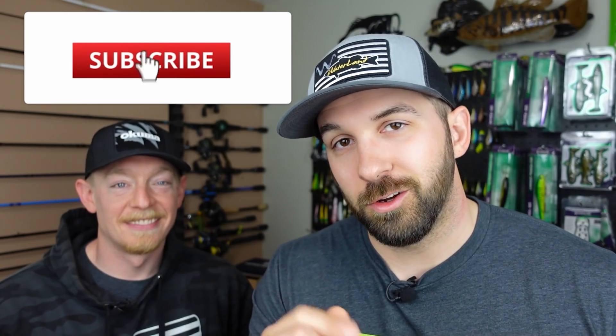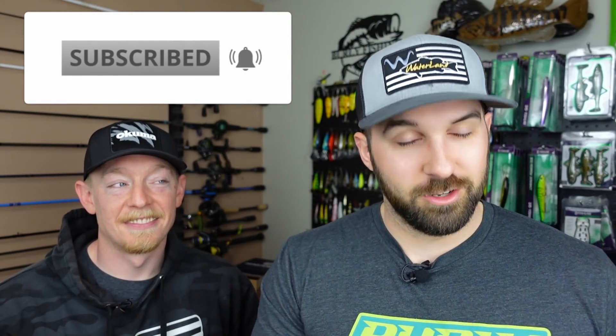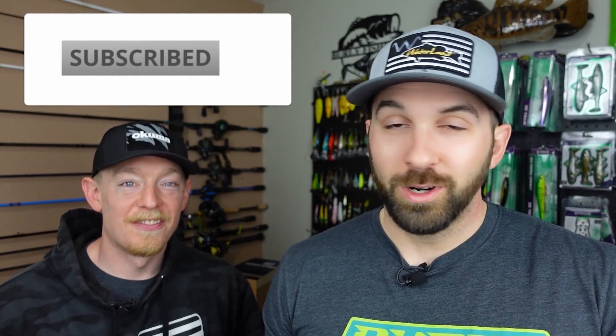Before we pop this box open, if you like the channel, if you like the content and want to see more reviews, unboxings, and fishing videos, consider subscribing, smash the like on this video — that helps us out a lot — and ring that notification bell. Come hang out with me every Thursday, potentially co-hosting our live podcast right here on YouTube. It's a ton of fun — Thursdays 8 PM Eastern. We'd love to see you there.